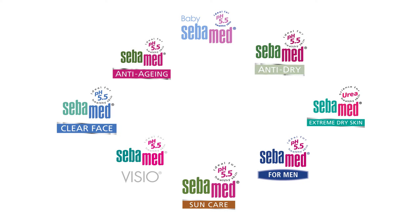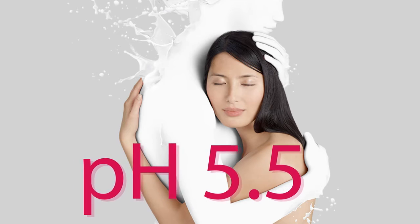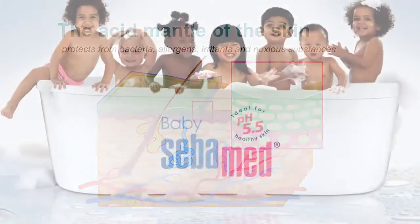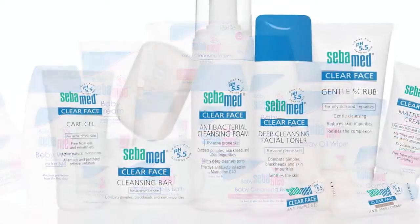All of these products have one thing in common: each product is optimally aligned to the human skin, or to be more precise, to the acidic pH value 5.5 of the skin. This skin acid mantle protects the skin surface in the form of a biological barrier. Cleansing or caring for this protective layer using products with a pH value of 7 or more destroys this protection. However, SebaMed products with the optimum pH value of 5.5 preserve this barrier and encourage the skin to protect itself.